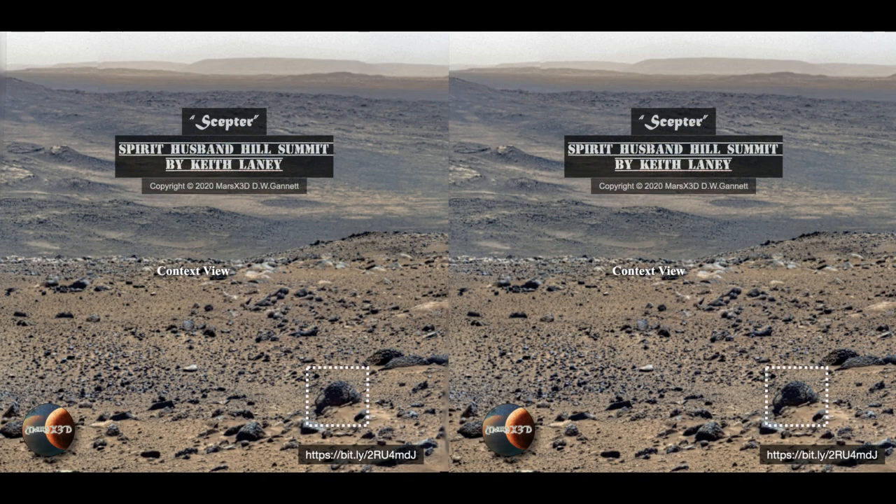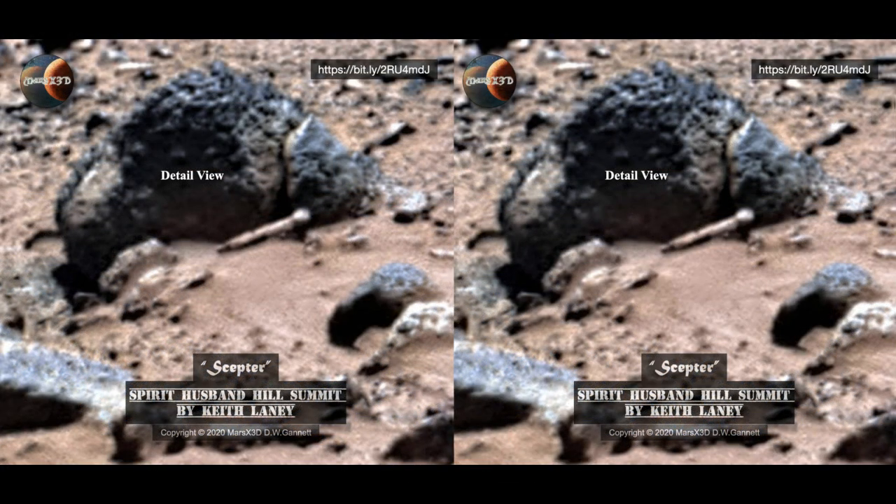Keith Laney has been doing some beautiful work lately with the Spirit images, making it possible to see them more clearly than we ever have before. It takes a lot of work and specialized knowledge to create these gigapans, and I for one am mighty glad Keith is out there doing this for the larger community. Thanks, Keith. You can see the anomaly even in the context view down there on the lower right. Its color and albedo don't match any of the geology surrounding it, and it's got that smoothly machined metallic look with a perfect sphere on one end — perfectly centered on the rod. Natural forces sure are clever, aren't they?